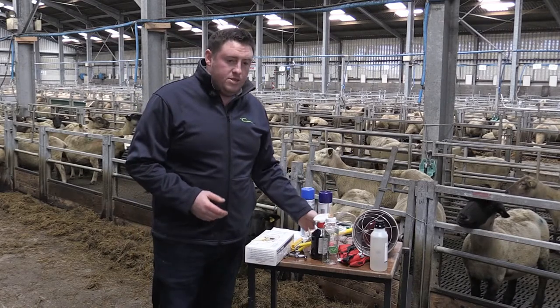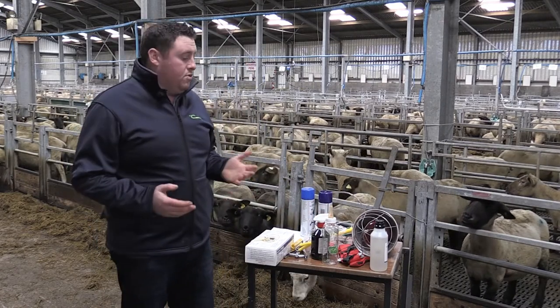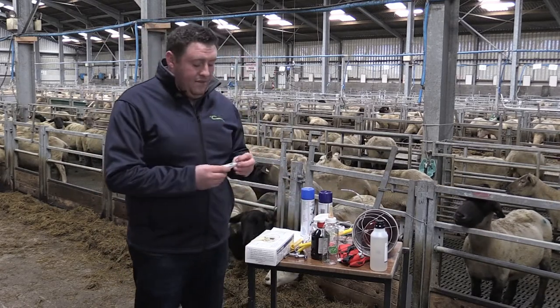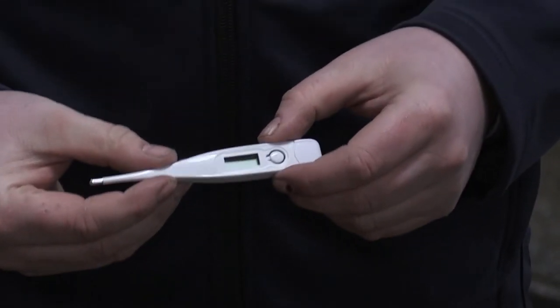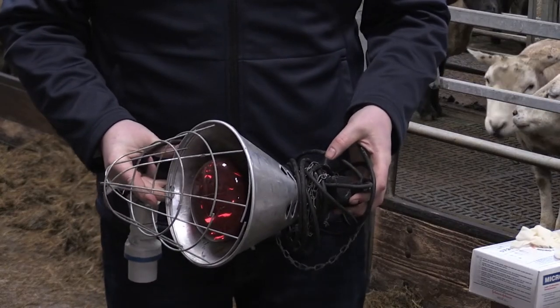As well as stomach tubing the colostrum and getting feed into them, weak lambs especially may be hypothermic and cold. So one thing that's very useful to have on the farm and to hand is a thermometer so we can assess the temperature of the lamb, and then we can use a heat lamp or heating box to warm that lamb up sufficiently.